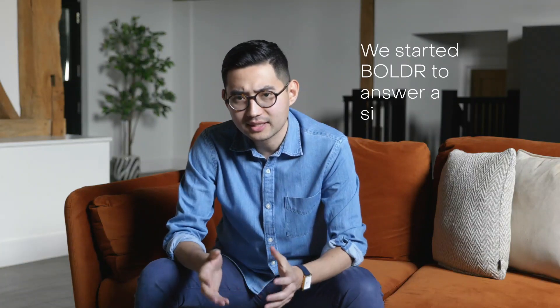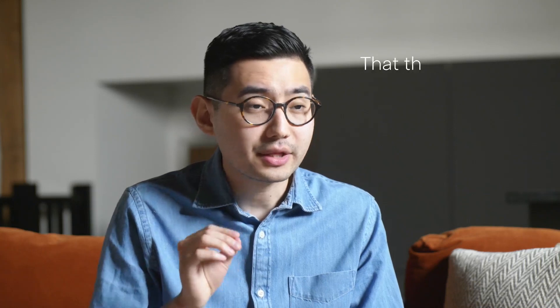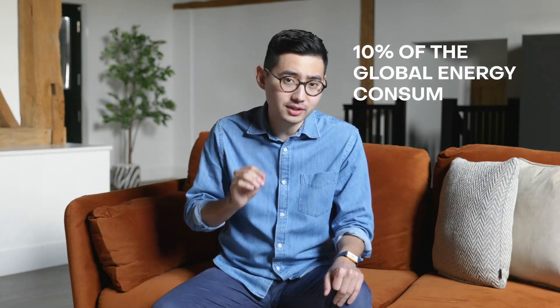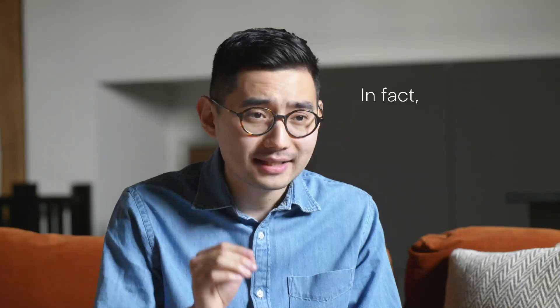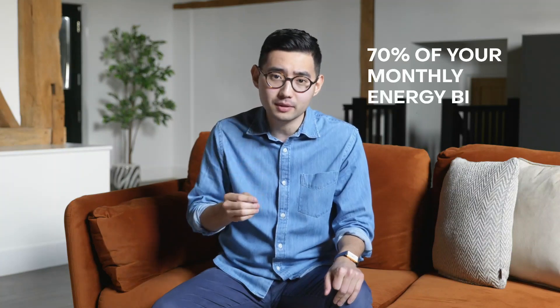Hi everyone, my name is Maddy and I'm the CEO and co-founder of Boulder. We started Boulder to answer a simple question: as our homes get smarter, how do we innovate in such a way that's good for the people and great for the planet? Did you know that there are over 2 billion air conditioners in the world and they account for 10% of the global energy consumption? In fact, air conditioners consume more energy than any other appliance in your home, accounting for up to 70% of your monthly energy bill.